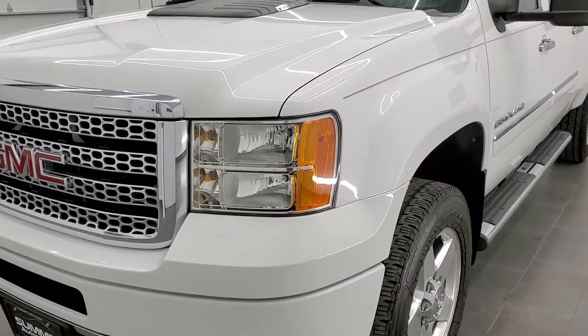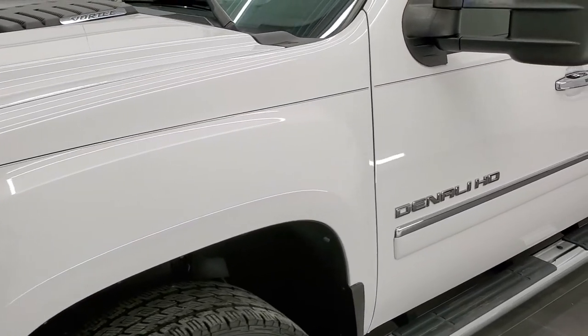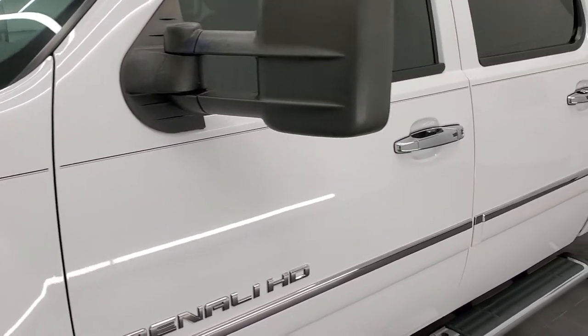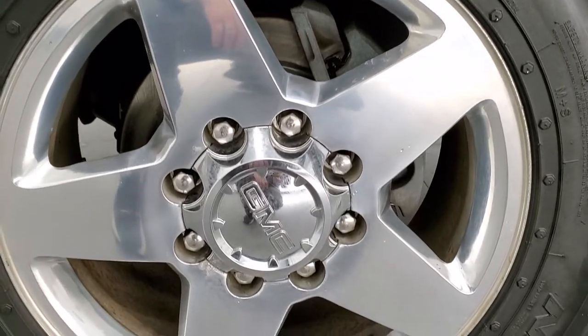I can vouch for this truck — this thing is one of the cleanest 2011s you'll find anywhere. And if you want to check out all the photos on this truck, in the upper right-hand part of the screen is a link right to our website. Click that and check us out there.